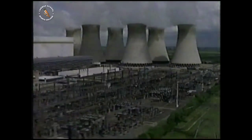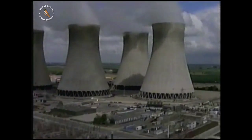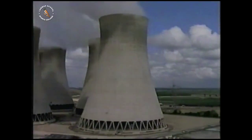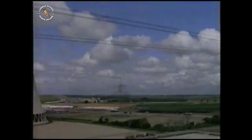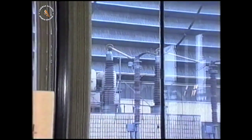Most of the power we use comes from a place like this. It converts the energy in fuel into electricity. Power stations are pretty massive, so it's much easier to understand them using a model.